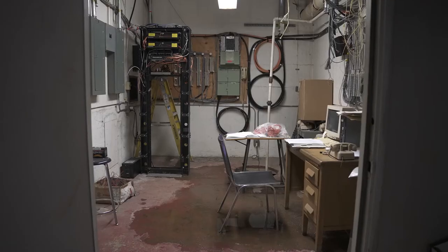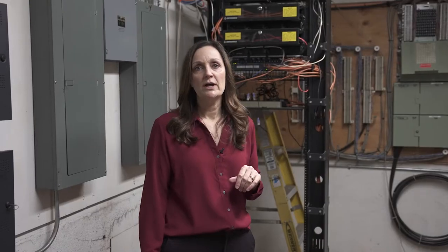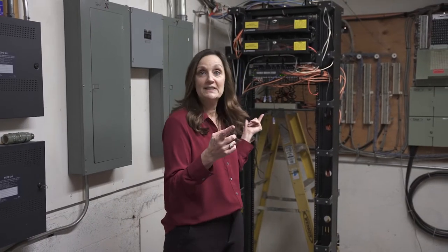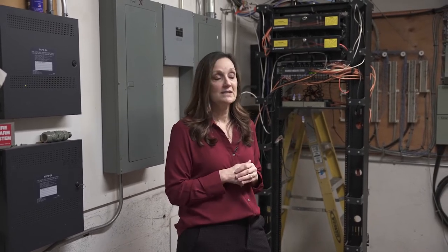This is our control room for the Old Main. In here you'll find our internet, our bell system, and our fire alarm and evacuation alarms. Our internet system has been retrofitted in here — we try to make it work within the building. The building in 1924–26 was not designed for internet or Wi-Fi, and we're trying to figure out how to make that work.